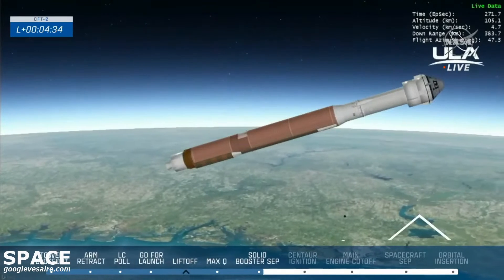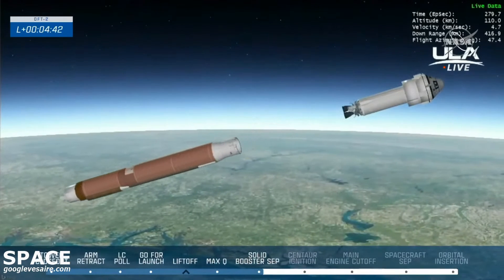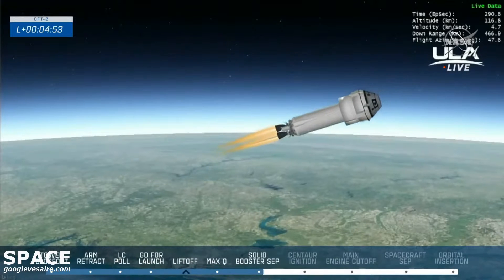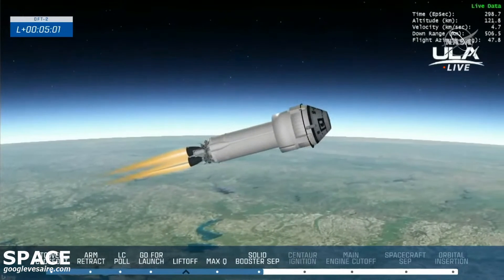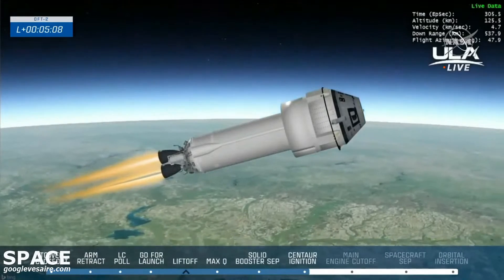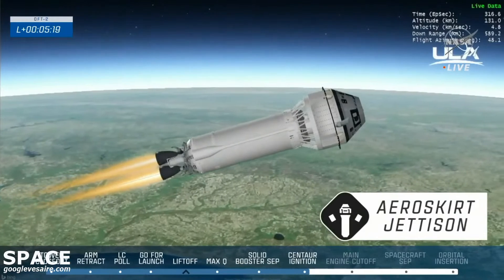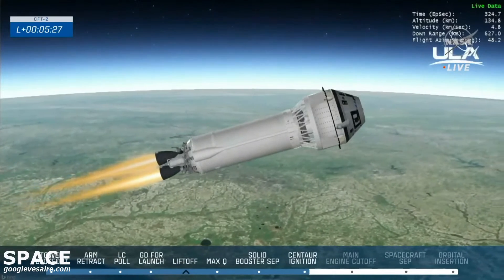And we have BECO — booster engine cutoff. We have successful staging and pre-start on the RL10s. We have ignition on both RL10s. Centaur has now gone to closed-loop steering. Teams here on the ground reporting all are looking good. Ascent cover jettison — that provided the aerodynamic structure to the top of Starliner, protecting the docking equipment during ascent. Now that Starliner and Centaur are free of the atmosphere and well into the vacuum of space, the aeroskirt has been jettisoned.